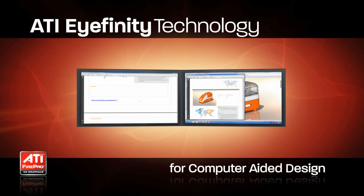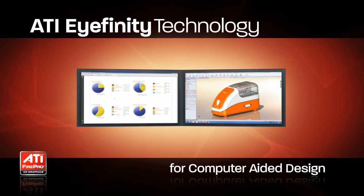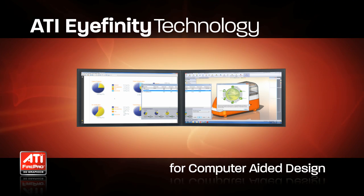Today's CAD applications are user interface intensive, requiring screen real estate for the main viewport and for additional menus, toolbars and output windows.